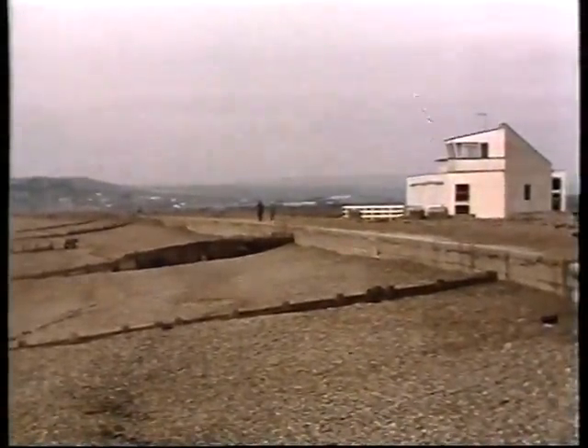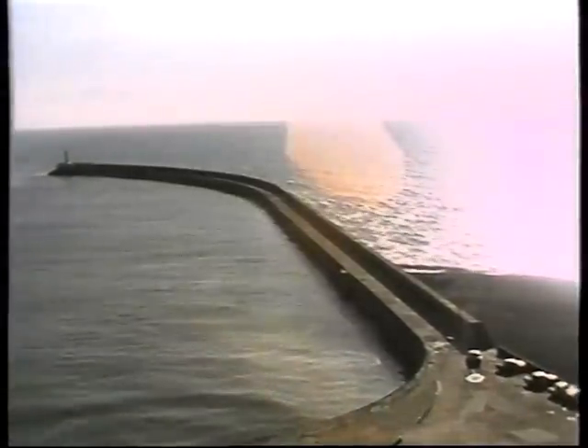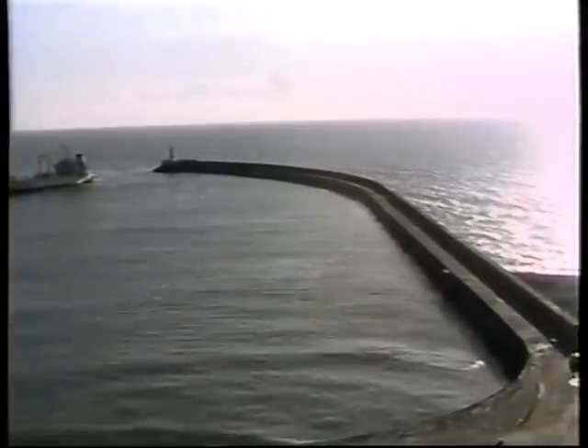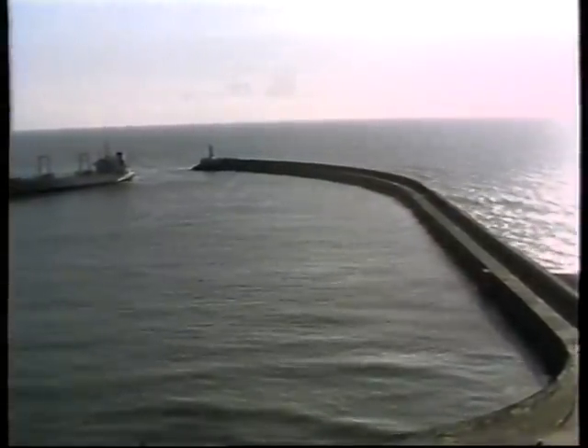Late last century, however, new structures such as the New Haven Harbour Arm interrupted the natural alongshore eastward drift of shingle along the Sussex coast, causing the beach levels at Seaford to decline.